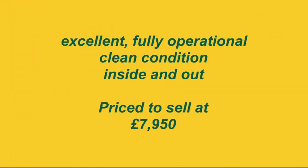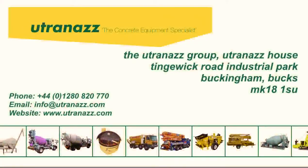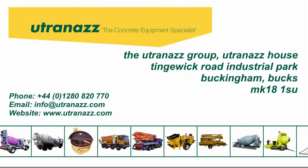In excellent fully operational and clean condition inside and out, priced to sell at £7,950. Contact us now and make us an offer, ready to dispatch from our premises in Buckingham, Bucks.